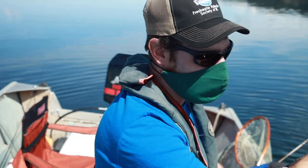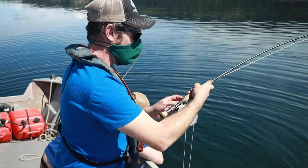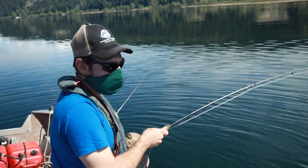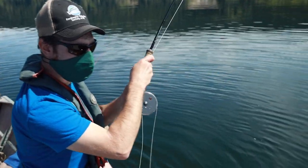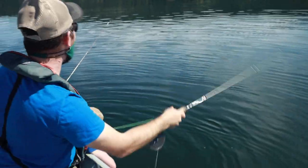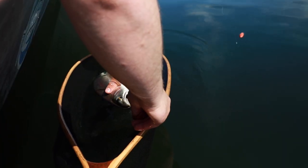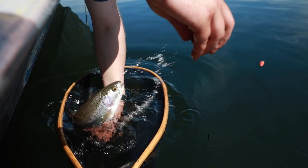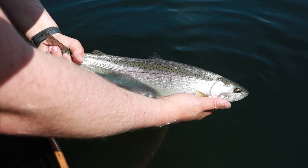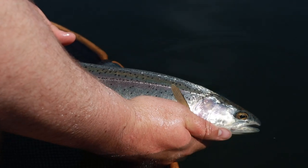This one feels pretty good. Looks like a decent one — yeah, that was a good one. So this is an NRT rainbow — a native rainbow trout to this lake. This is one that would have naturally been born in this lake and grew up to be a nice healthy fish, as you can see here.